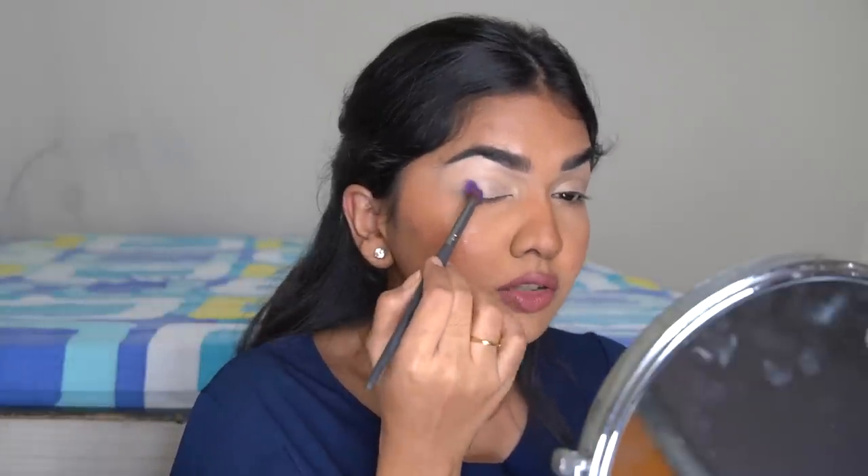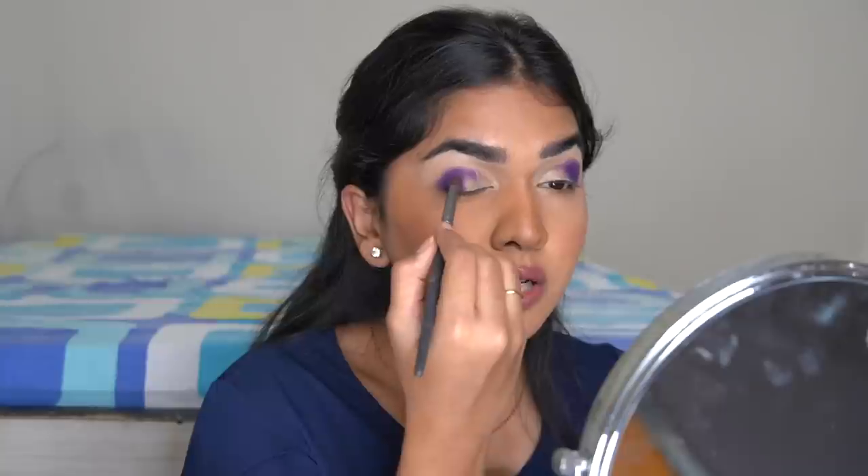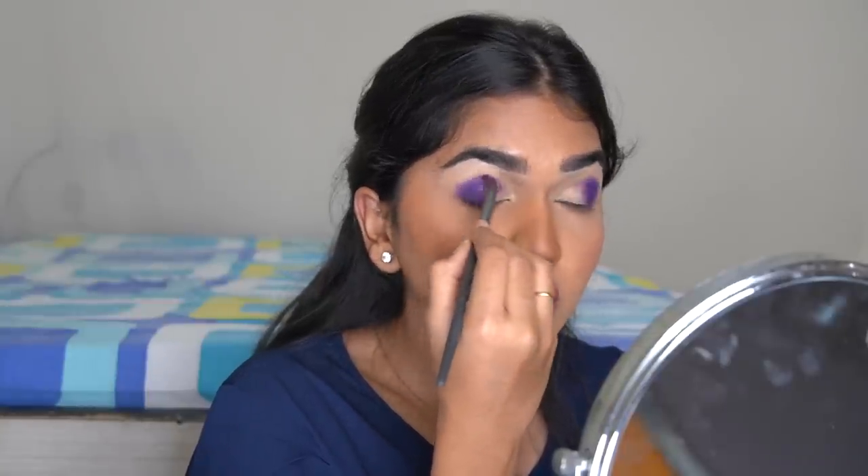I'm going to go in with the purple and add it on the outer corner. The pigmentation for purple is good — I'm just packing that on the outer edge. There is some fallout on the palette. There's a slight bit of fallout on my face too, but that's fairly normal — not too much.